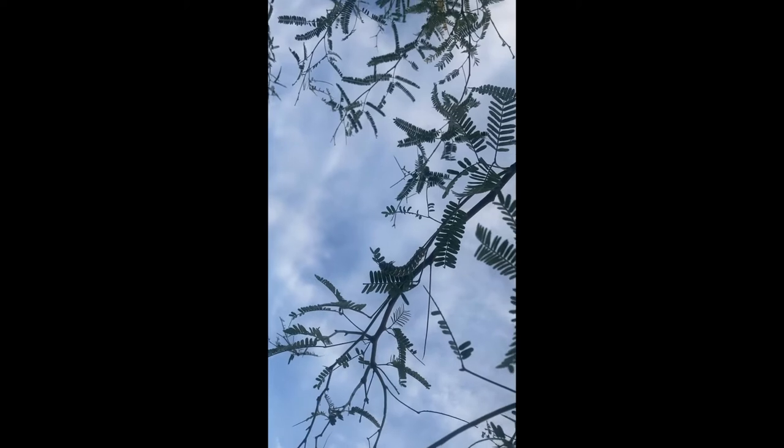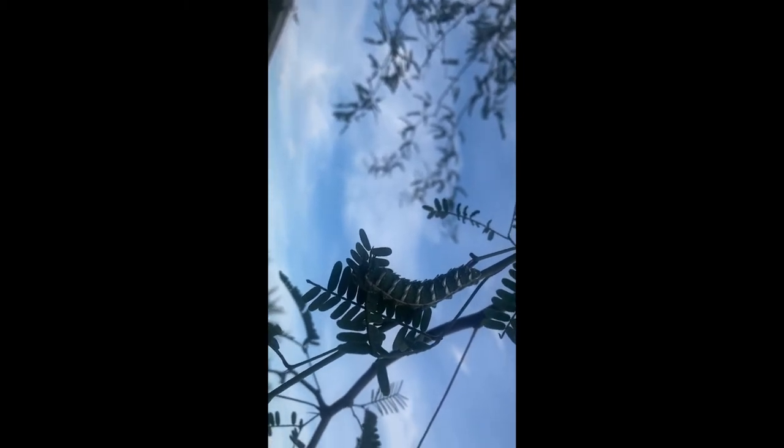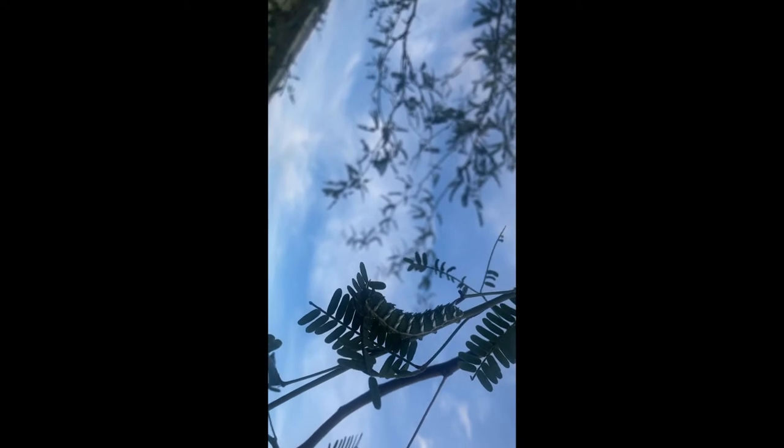Wow, he just looks like another leaf — can you see that? It's very hard. I'm going to try pulling the branch down so we can get a close-up, and I hope he won't drop, because caterpillars sometimes do that. Here we go, we're getting closer — can you see him now? That's a caterpillar — isn't that just the coolest?